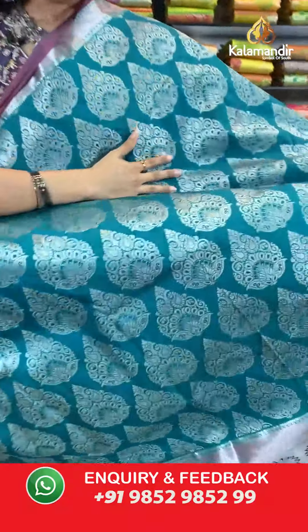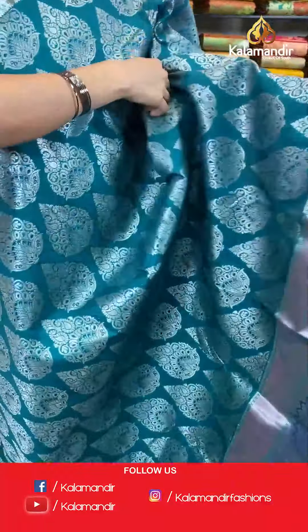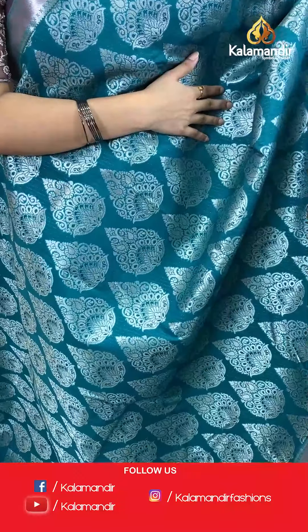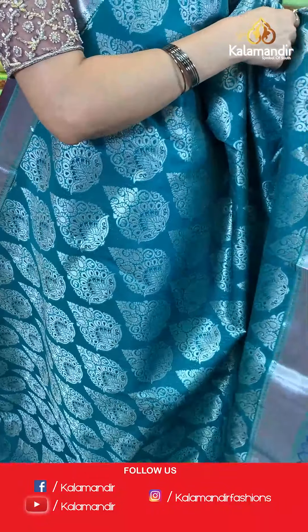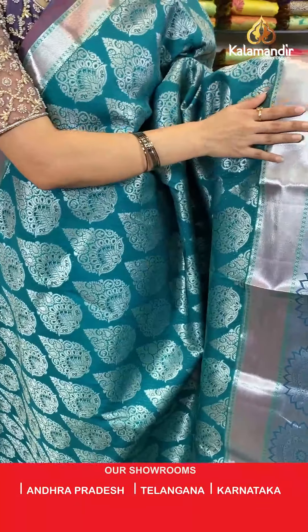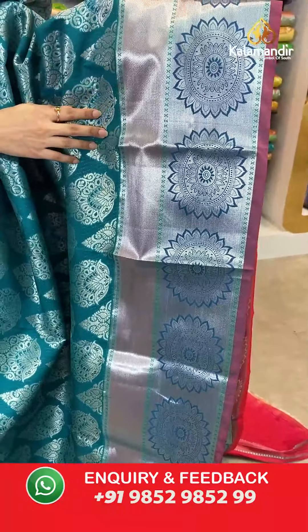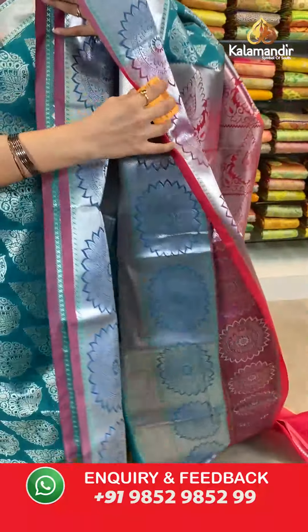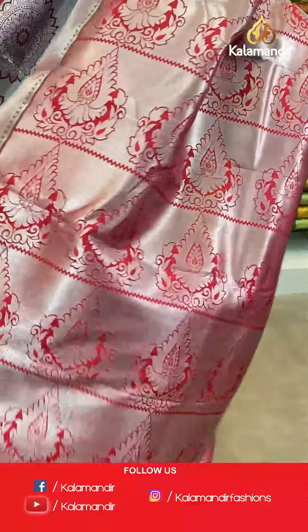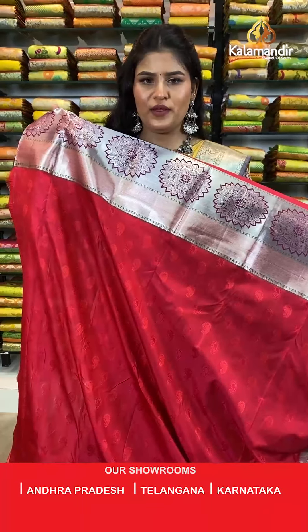Let's move ahead to our next saree in a lovely dark green colour. All over the body you will find silver zari floral brocade design. Talking about the border, we have a contrast border with a long and short border — this is a long border in the bottom where all over the border you will find silver zari curry lines as well as lovely flower work. It has a contrast rich pallu and it is paired up with a self embossed blouse in a contrast colour along with the border.